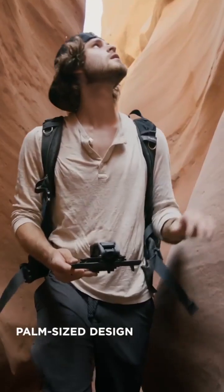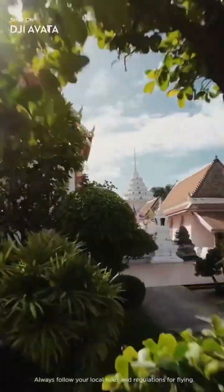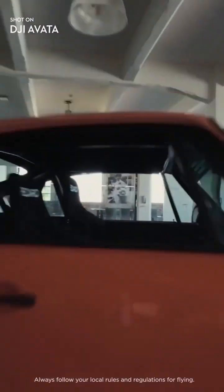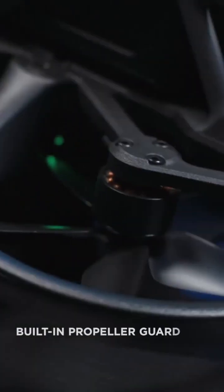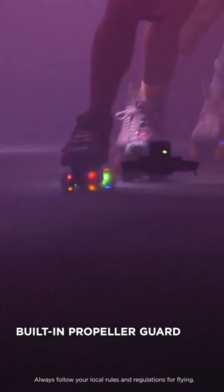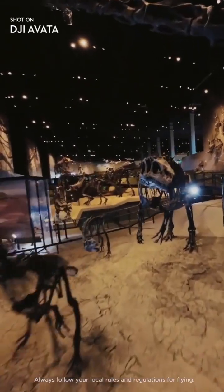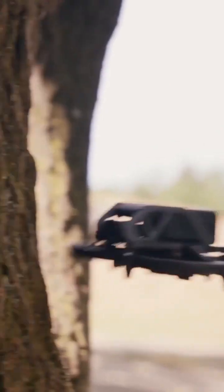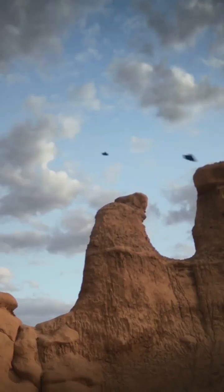The low weight and small size of DJI Avada makes it perfect for hitting the tightest gaps. The built-in propeller guard allows you to be more daring with your maneuvers. If Avada makes contact with an object, it bounces back and maintains its altitude so you can keep on flying.